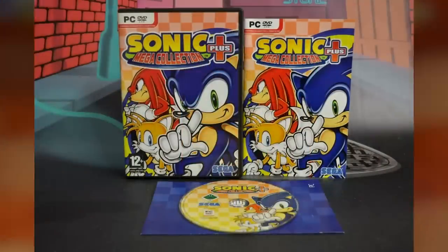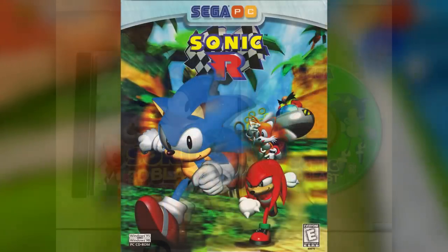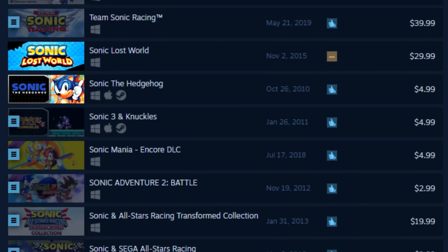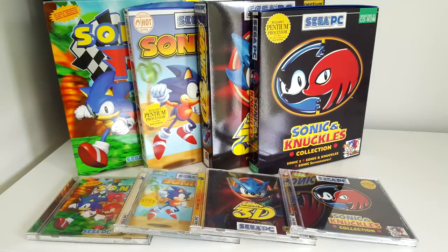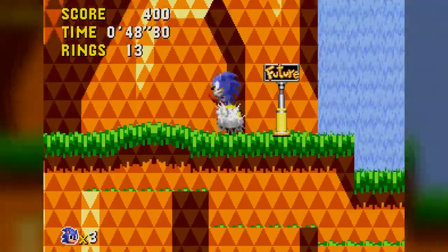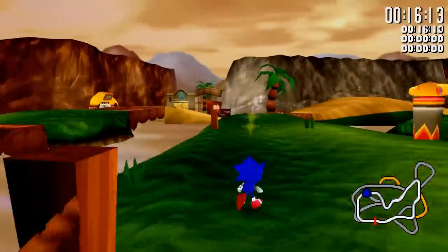I always found the Sonic games released for Windows to be really interesting, just because of how seemingly obscure they are and how they differ from their console counterparts. I'm not talking about Steam releases — I mean the big box on a disc PC games you would buy at a store. All of these games seem to have slight differences between each re-release, some of which I talked about in my Sonic R video.